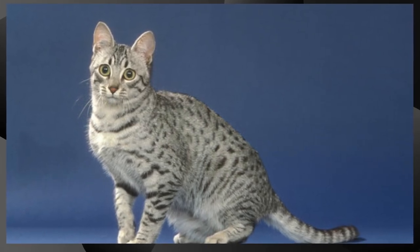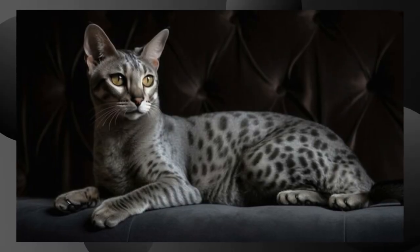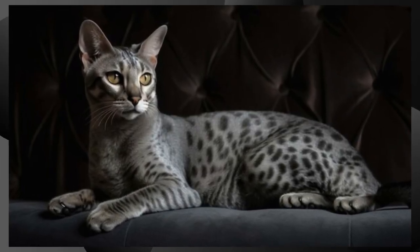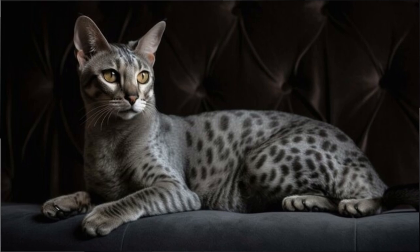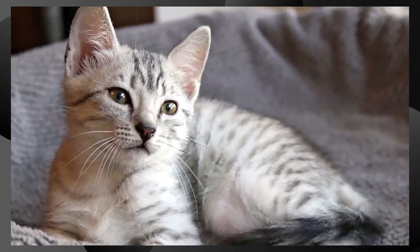Personality. Egyptian Maus are known for being active, playful, and intelligent cats. They are also known to be loyal and affectionate with their human families. They enjoy interactive play and may bond closely with their owners.